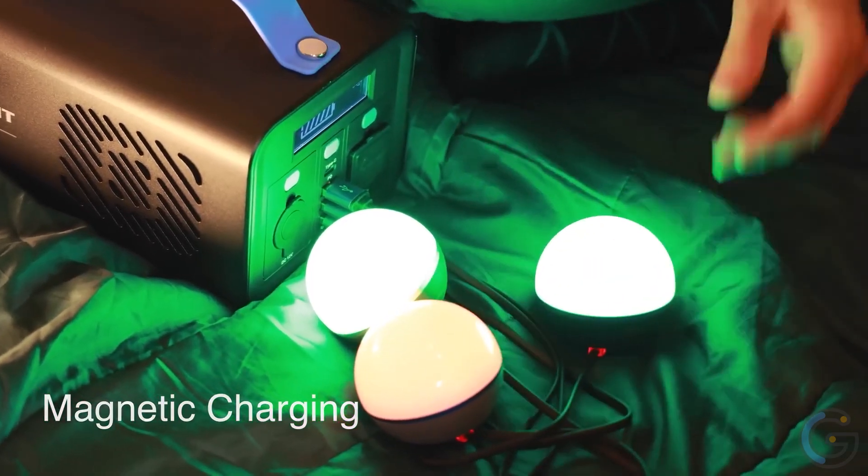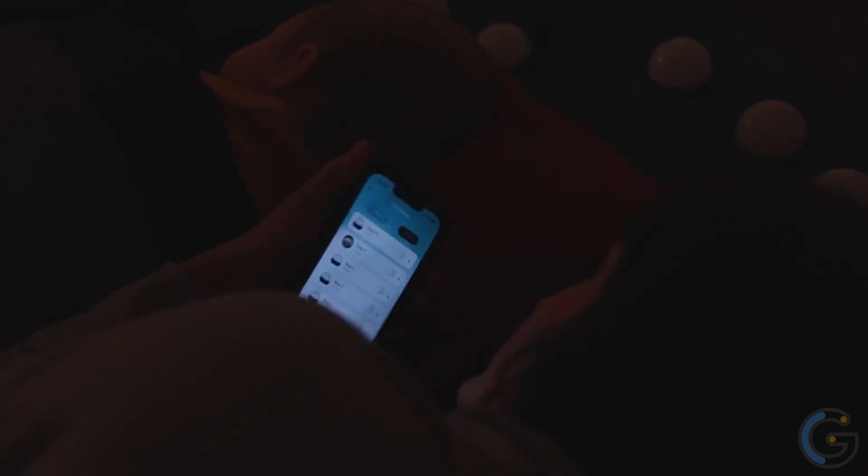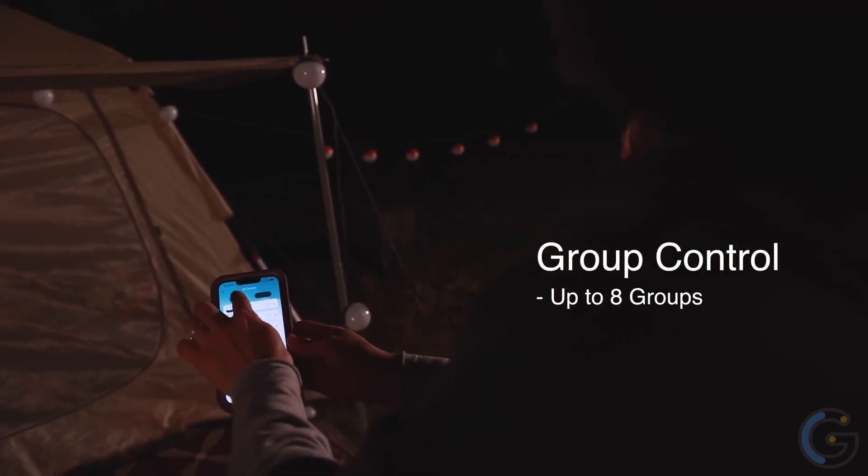In fact, it's ideal for parties, nighttime reading, kids' night lights, camping, and more. With the included adhesive metal badge, attach the O-Bulb Pro anywhere you need light.